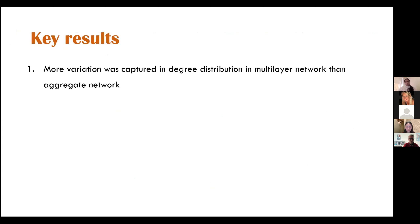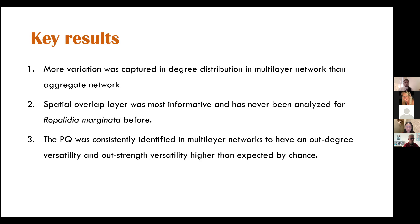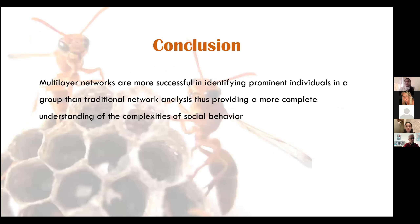The key results were: more variation was captured in degree distribution in multi-layer networks compared to aggregate networks; the spatial overlap layer was the most informative and had never before been analyzed for Ropalidia marginata; and the potential queen was consistently identified in multi-layer networks as having out-degree and out-strength versatility higher than expected by chance. Importantly, none of the layers independently nor as an aggregate network were able to consistently identify the potential queen in all nests. To conclude, multi-layer networks seem to be more successful in identifying prominent individuals in a group than traditional network analysis, providing a more complete understanding of the complexities of social behaviour.